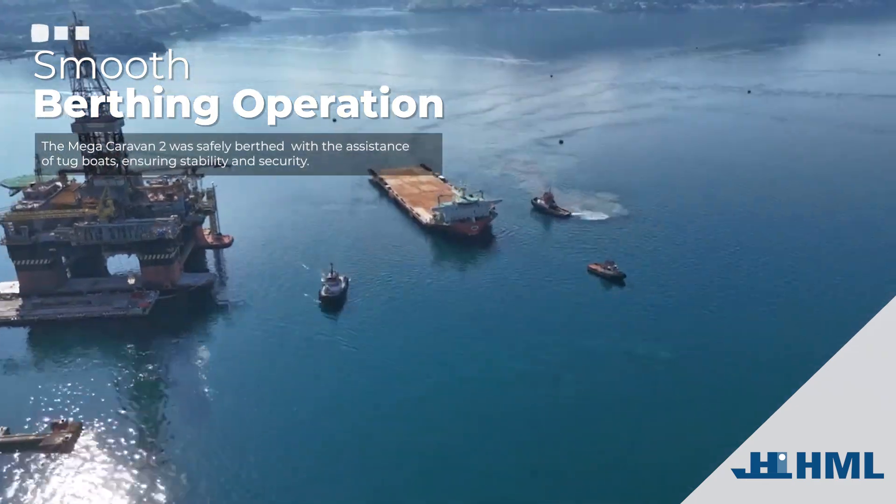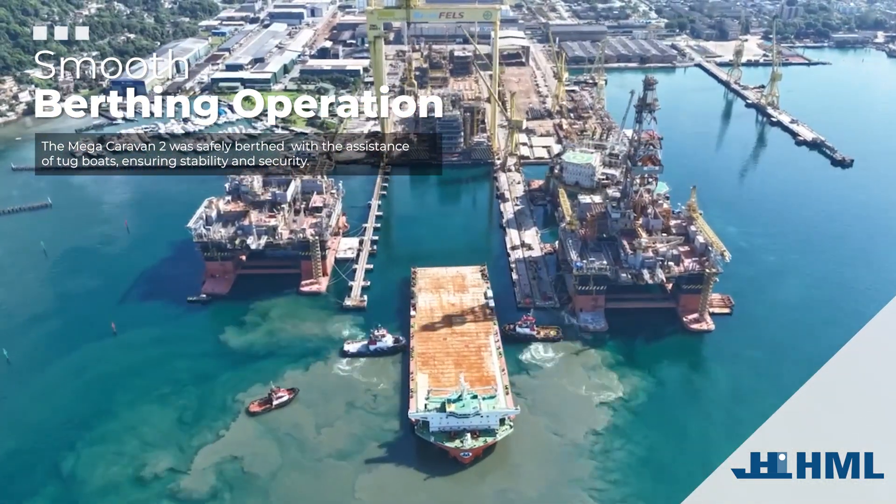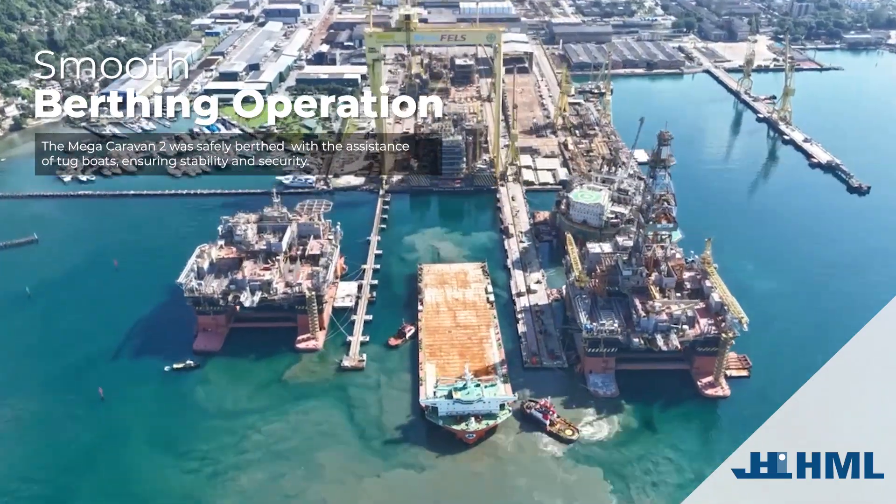Smooth berthing operation. The Mega Caravan II was safely berthed with the assistance of tugboats, ensuring stability and security.